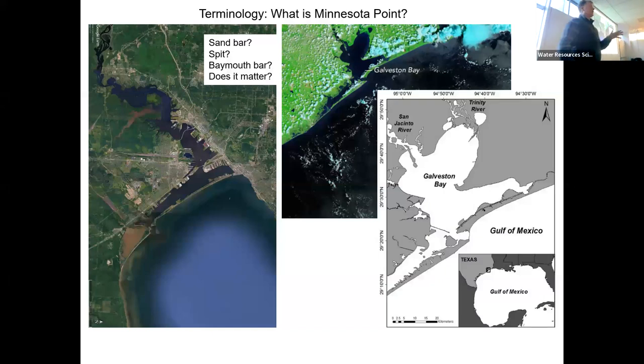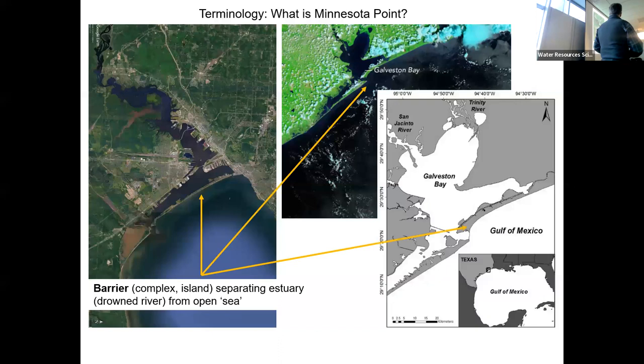So let's get a little bit of bookkeeping out of the way. What is Minnesota Point? Is it a sandbar? Is it a spit? Is it a bay mouth bar? Do we really care? I think the best way to describe it is to call it a barrier. You can call it a barrier complex or a barrier island — pick your poison. The main reason to do that is to open access to the vast literature and understanding that we have of barrier systems on our salty coastlines. And in doing so, we sort of remove some of the mystery about Minnesota Point.